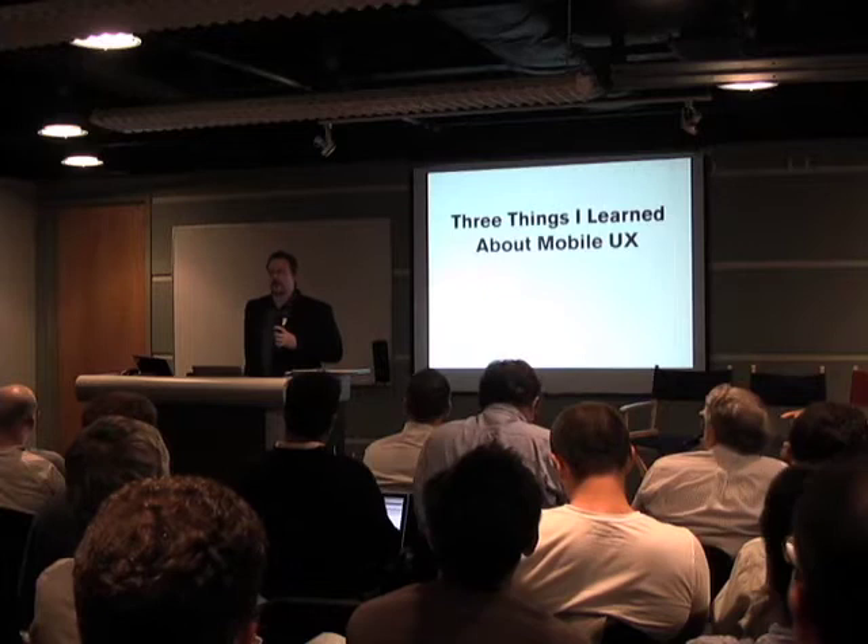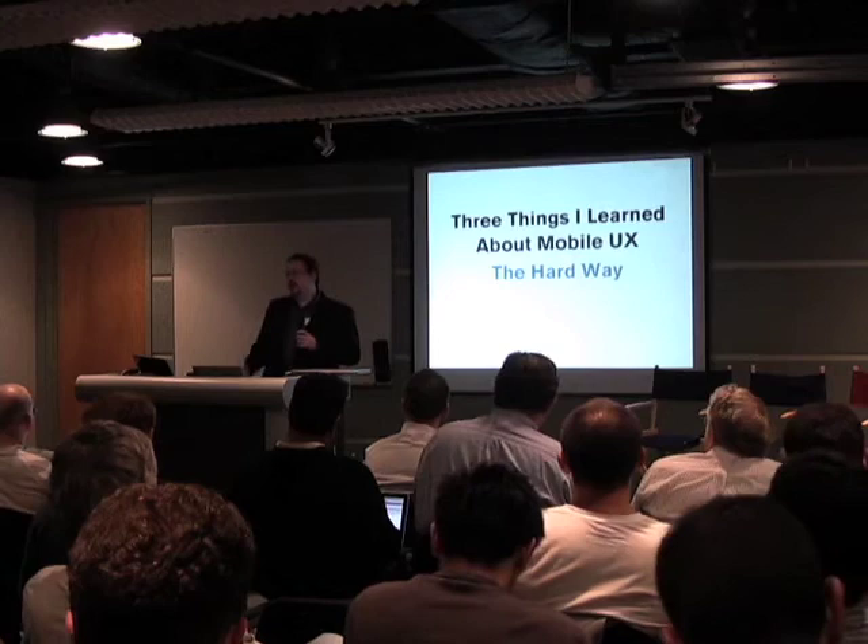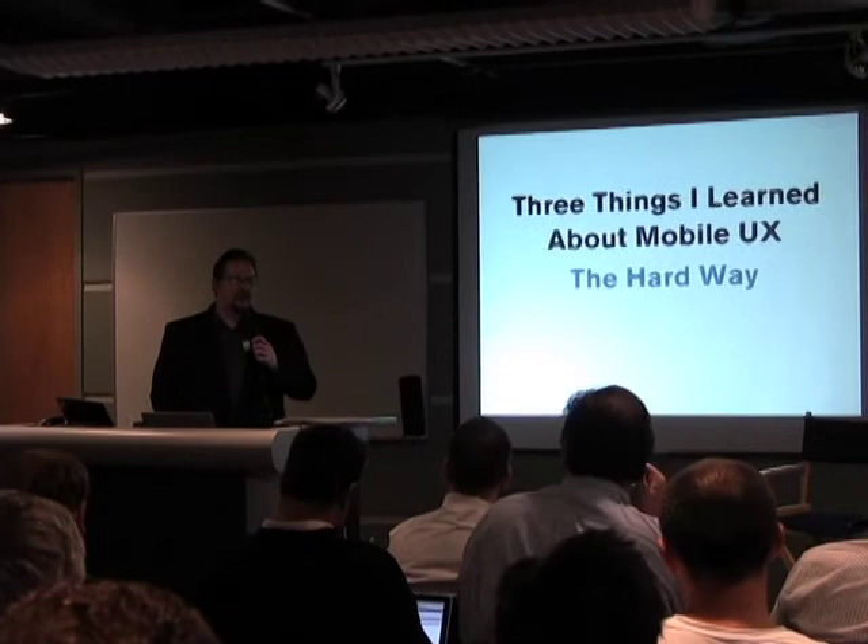Hi there everyone. I'm going to talk to you tonight about three things that I learned about mobile UX the hard way — by building it. I was fortunate to have a mobile product that we built totally web-delivered, where we were able to get direct feedback from all users immediately after making it.